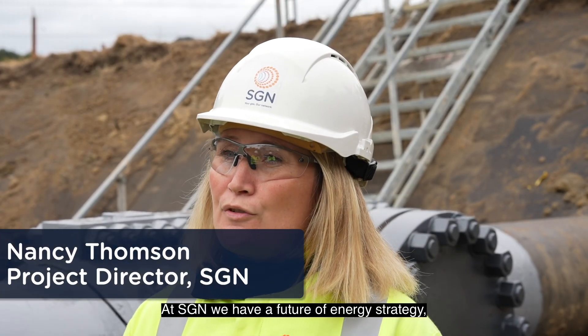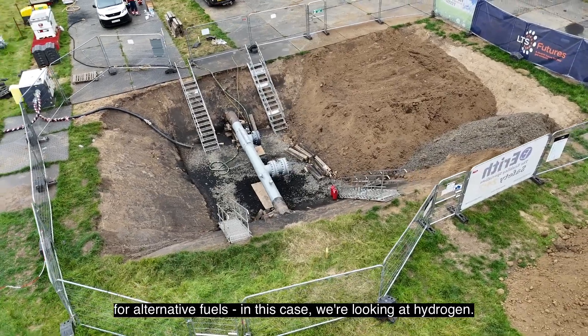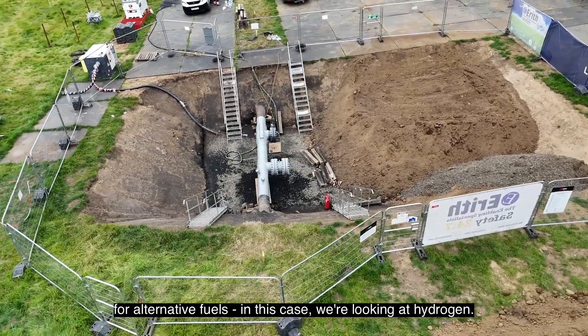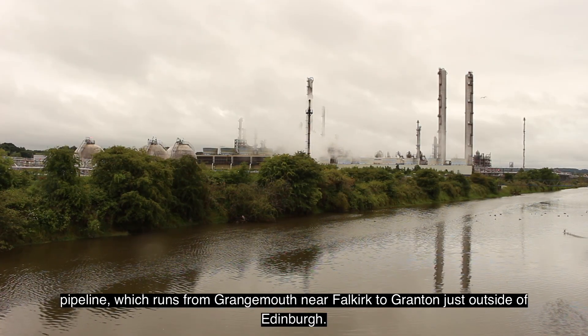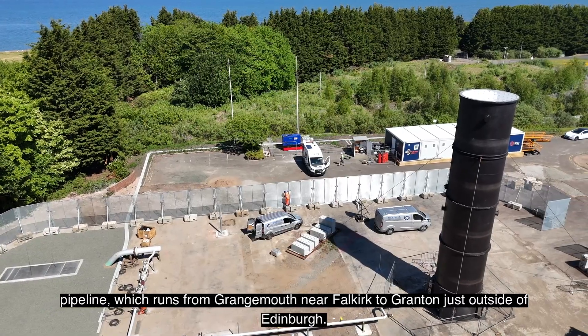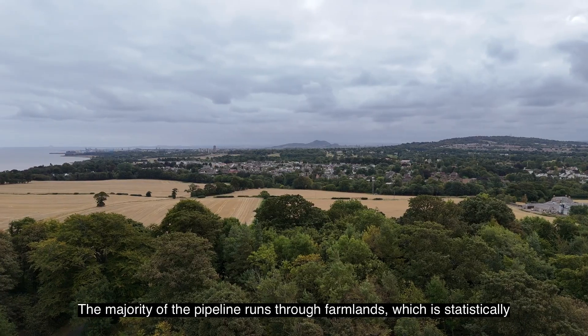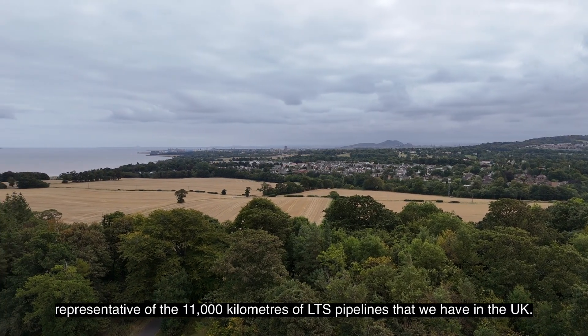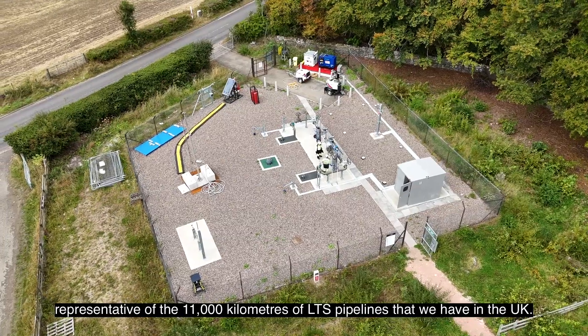At SGN we have a future of energy strategy, and part of that strategy looks at repurposing our pipelines for alternative fuels — in this case, hydrogen. The scale of the live trial is a 30 kilometre pipeline which runs from Grangemouth near Falkirk to Granton just outside of Edinburgh. The majority of the pipeline runs through farmlands, which is statistically representative of the 11,000 kilometres of LTS pipelines that we have in the UK.